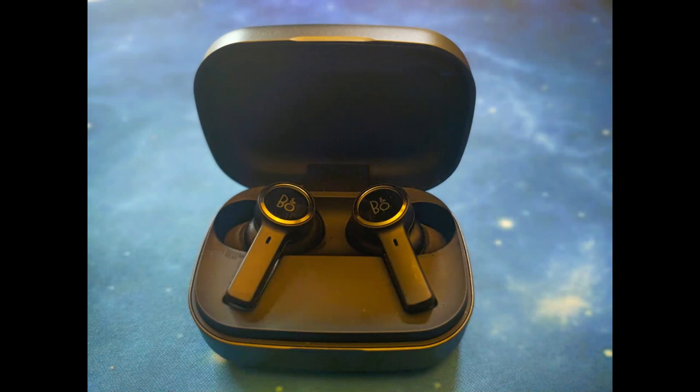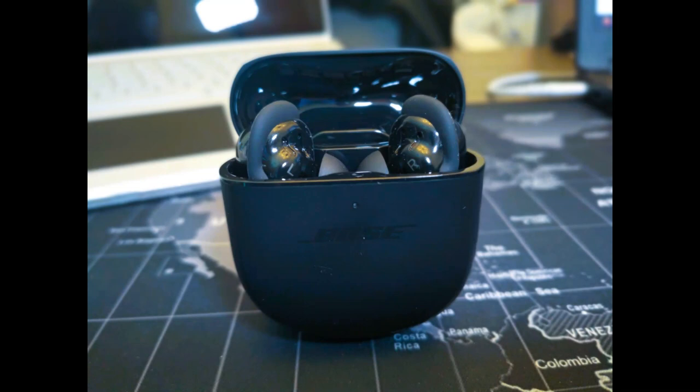Mic test: BeoPlay EX in a semi-quiet location. BeoPlay EX in a crowded location. Bose QuietComfort 2s in a quiet location. Bose QuietComfort 2 earbuds in a crowded location.